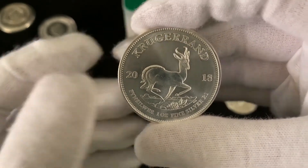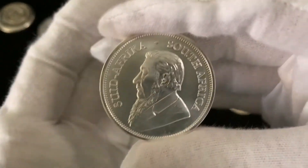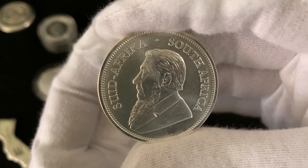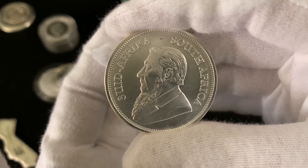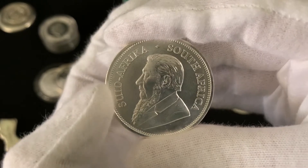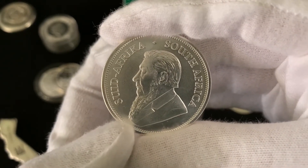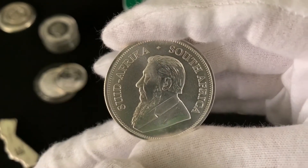This is a 2018 and we'll start here on the obverse — we've got a bust of Mr. Paul Kruger. He was South Africa's president throughout the 1880s. Over here on the left hand side it says 'Suid-Afrika,' that's South Africa in Afrikaans, and over here in English, 'South Africa.'